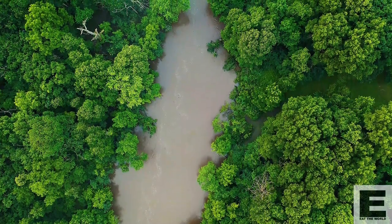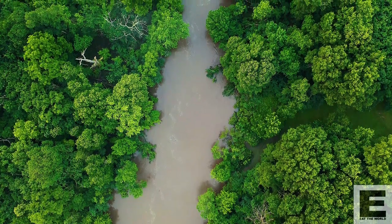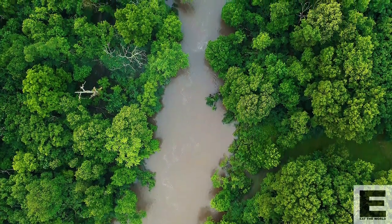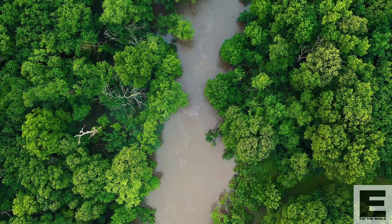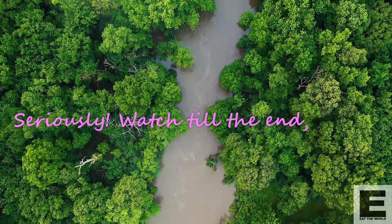Hi everybody and welcome back to Eat the World. Today we are going to be talking about foraging for chanterelle mushrooms. They are delicate and delicious and pretty expensive if you were to go out and buy them. Some people make a career of foraging for them. I absolutely adore them so I decided to get my boots on and go out in the forest in search of these golden treasures.